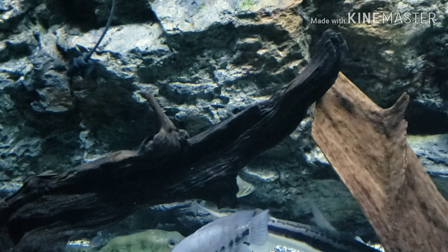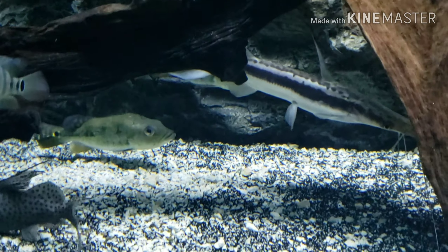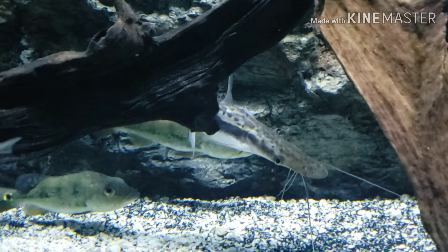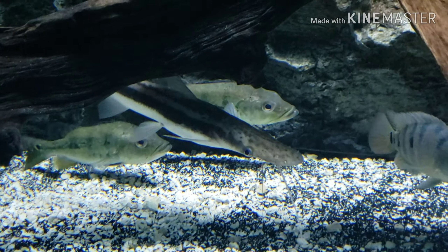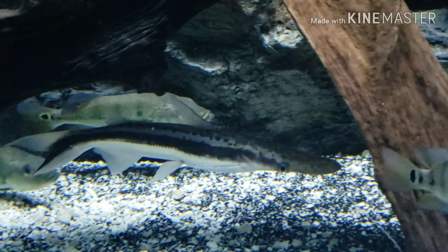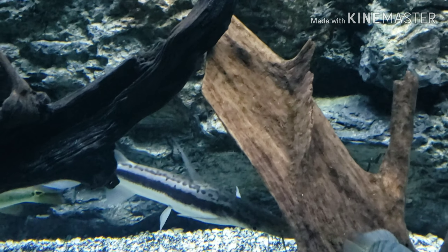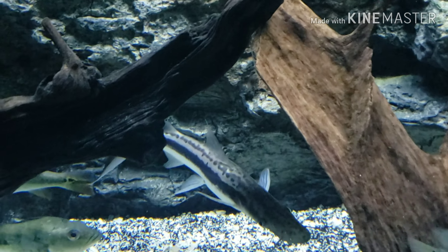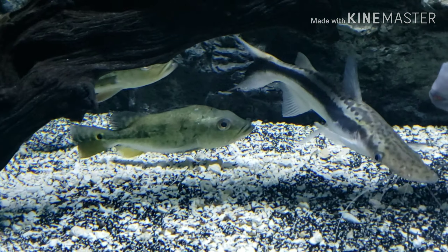Obviously the peacock bass I'll be pushing into the 265 when they get bigger. The Lima is gonna stay in here just because the Azul just beats the heck out of them. There's just no getting around it — I don't know what the deal is, but you put them over in the 265 and the Azul just goes to town on them, so he's gonna stay in here.